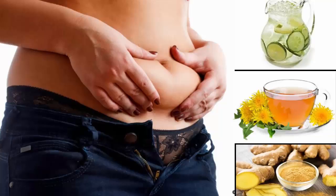In this video, you will learn about easy tips on how to get rid of lower belly fat with herbs infused water and dandelion tea to lose belly fat naturally.